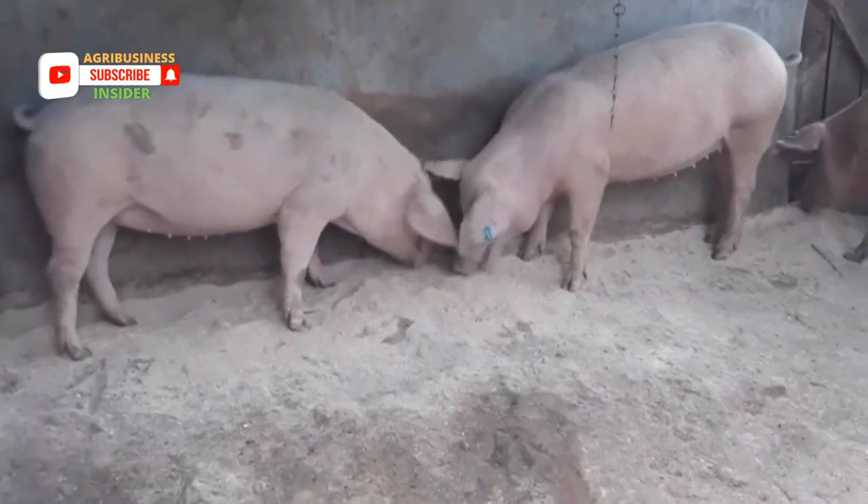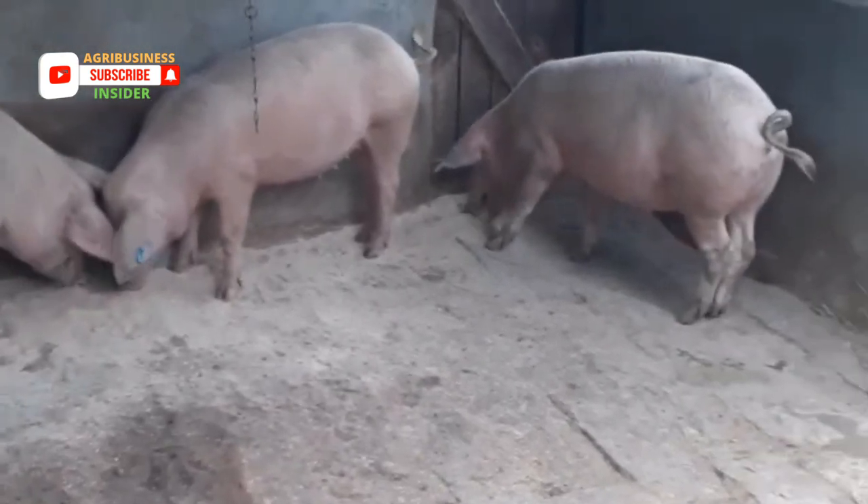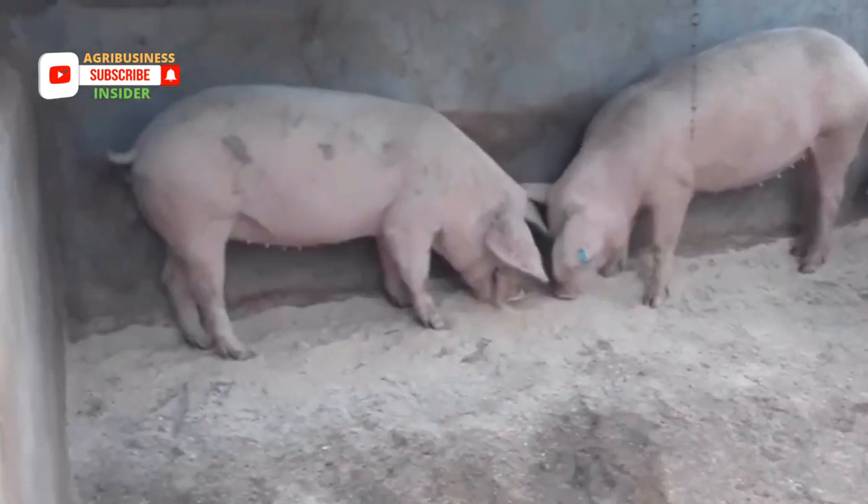Having the best pig breed is very important in order to be a successful pig farmer. In this video, you will know the 4 best pig breeds to keep on your farm.